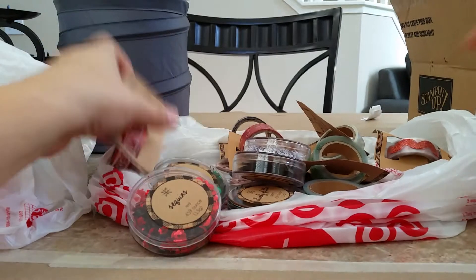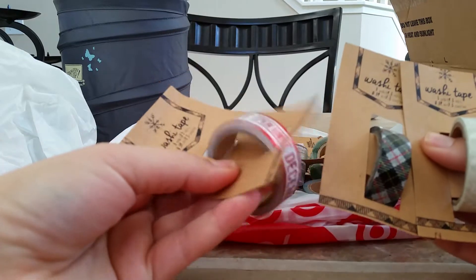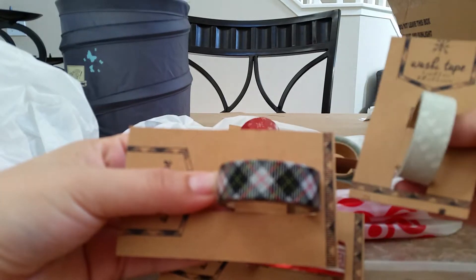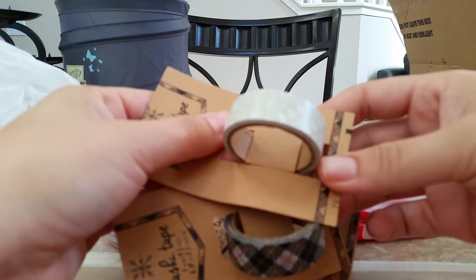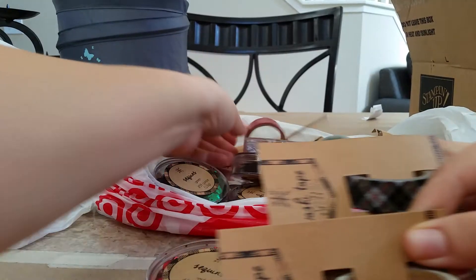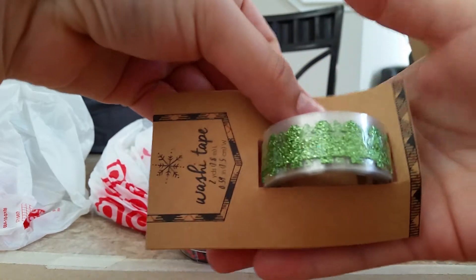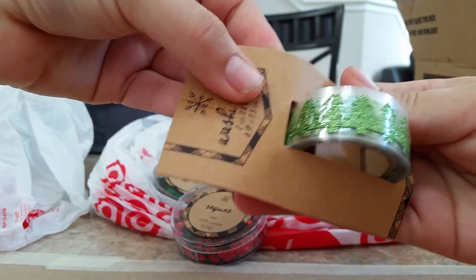And then I got some washi tapes. I got this one that says 'do not open until December 25th.' This plaid one here. This white one — it has like Christmas trees and reindeers on it. There's this red one with snowflakes. This green one with these shiny, glittery Christmas trees.